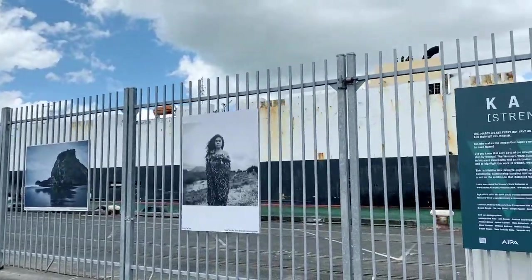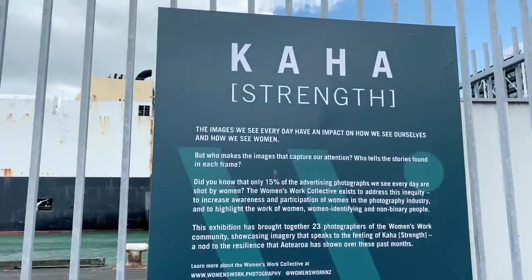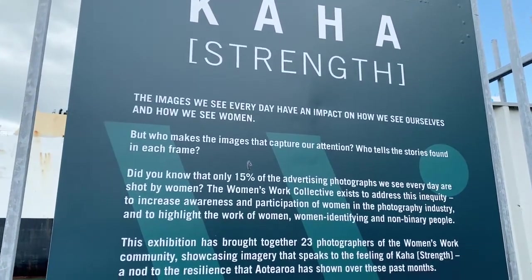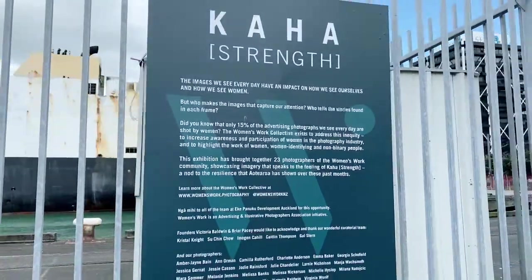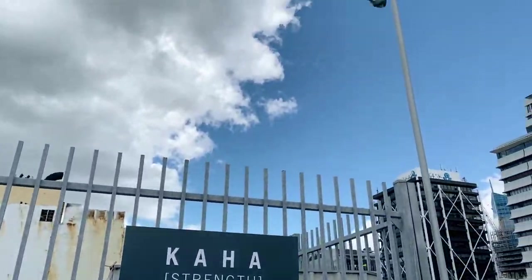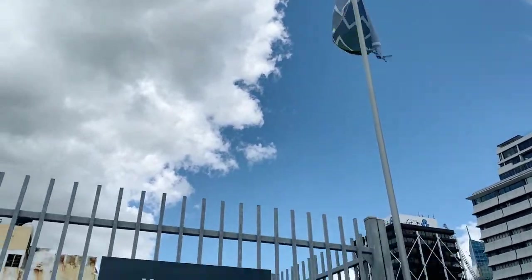We're just going to quickly walk along past this little photography exhibition — a little photography exhibition. The images we see every day have an impact on how we see ourselves and how we see women. You're all amazing just for arriving here in New Zealand, just for joining me. You're all getting a gold star.